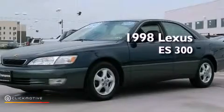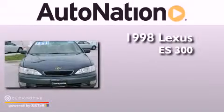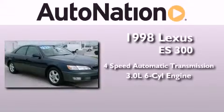This is a 1998 Lexus ES300. This four-door sedan has a four-speed automatic transmission and a 3.0 liter V6.